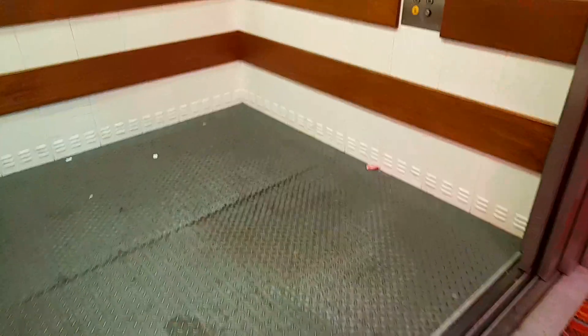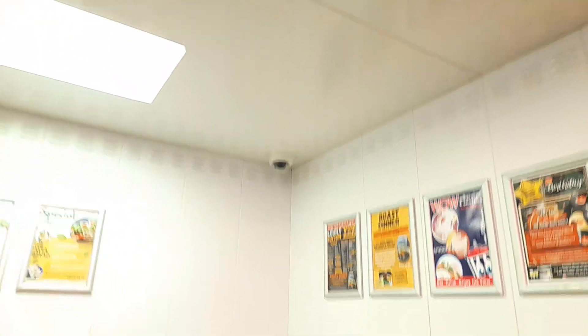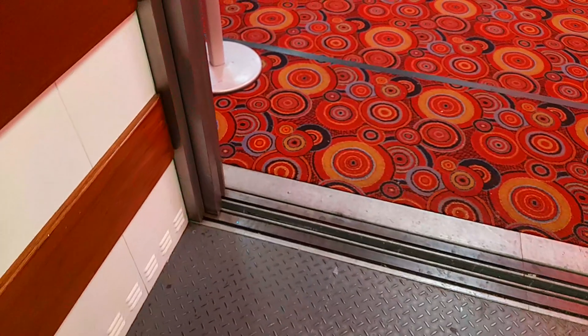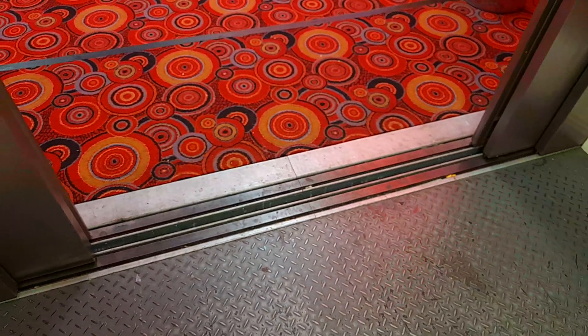Here it is. There's a security camera up there. Going to floor 2. The door clutch band works — I like that.